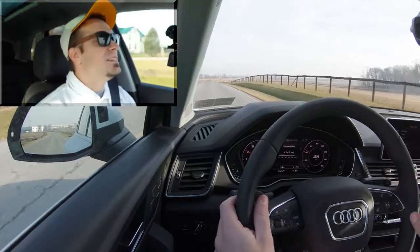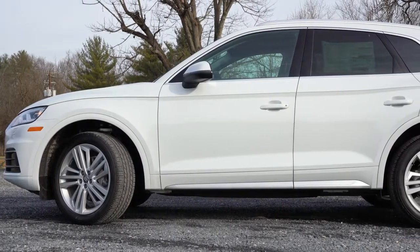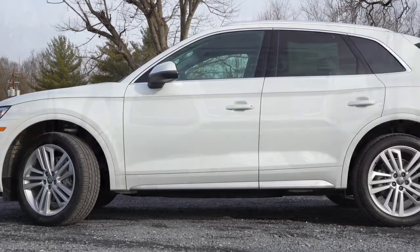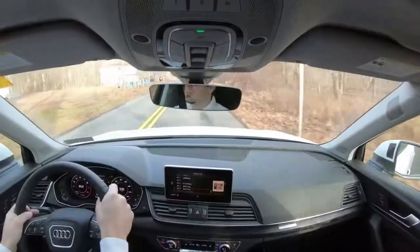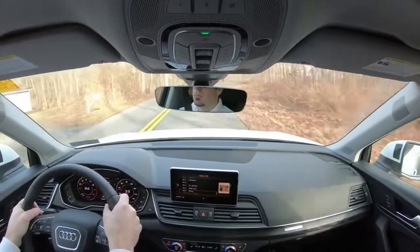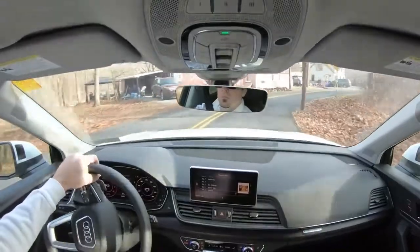Braking is equally important. Up front you'll find 13.3-inch ventilated front discs, and in the back 13-inch ventilated rear discs. Braking feel has been perfectly fine in my short test drive today. Touching on suspension and handling, you'll find a five-link front and rear suspension. Steering feel is a little on the loosey-goosey side, but pretty much as expected for an SUV.